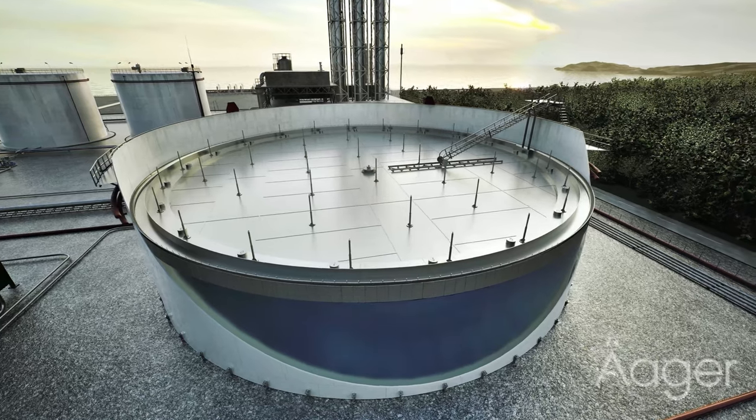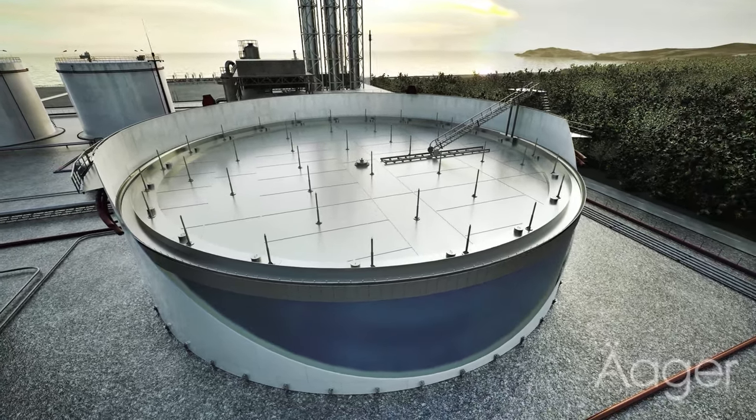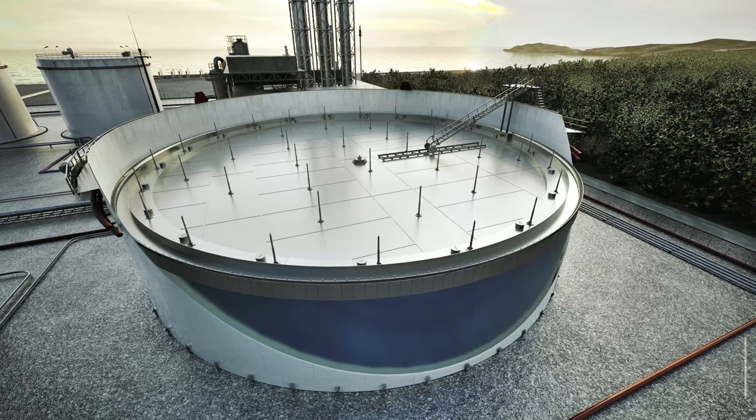At Storage Tech, we're committed to engineering excellence, delivering products that redefine storage efficiency and reliability.